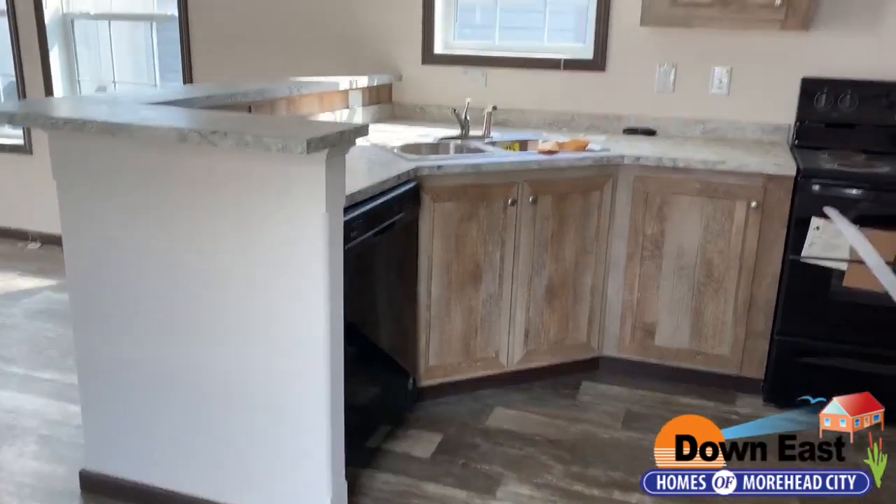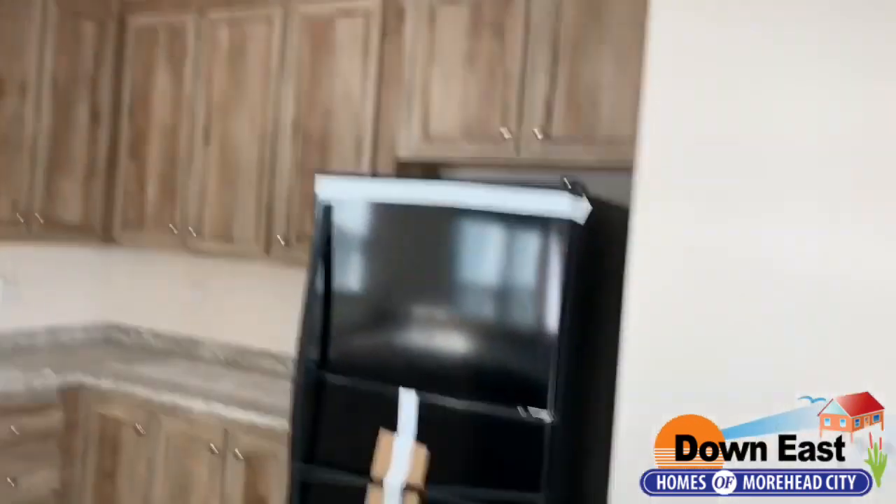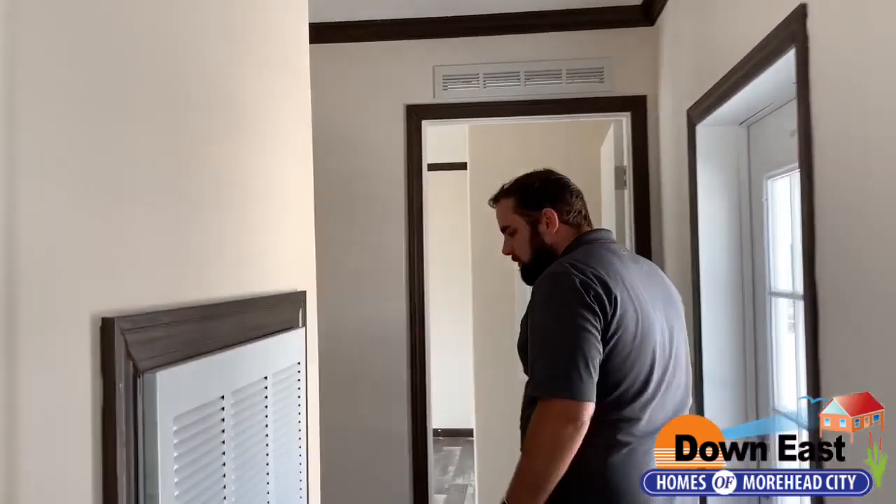It is just a perfect smaller home — whether you have a mother or mother-in-law, or another family member who wants to move out onto your property, or if you're down at the beach and have a rental property you want to put this on, it's perfect for that as well.